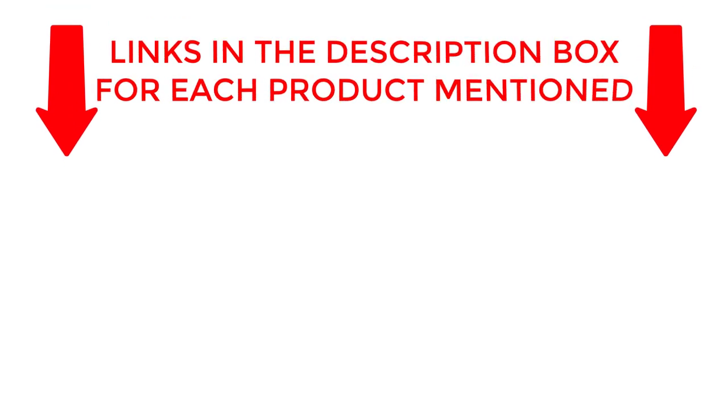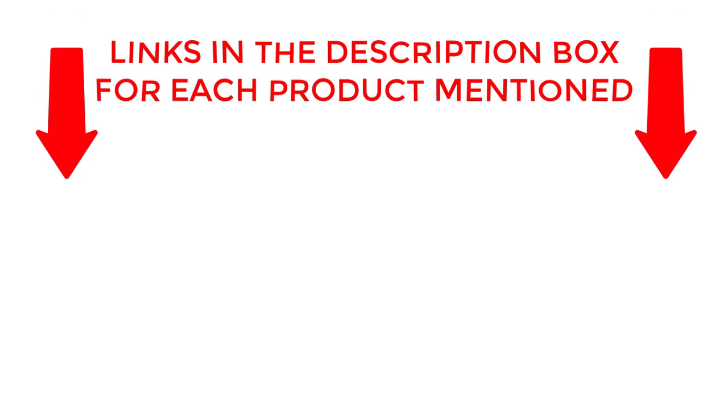If you want to know about price and other information, be sure to check my description. So without any further delay, let's jump into the video.